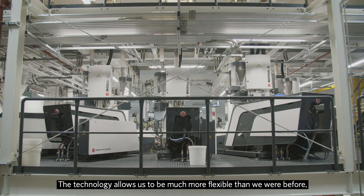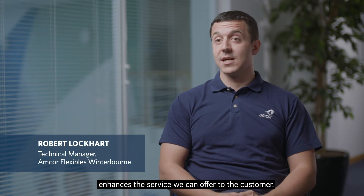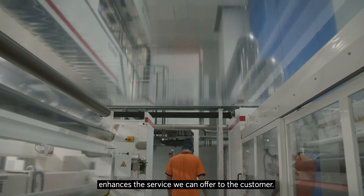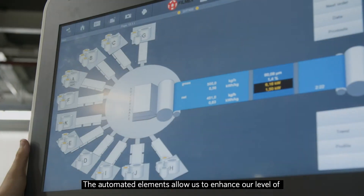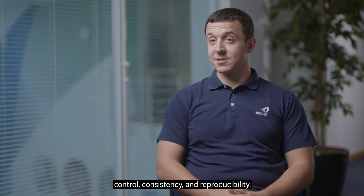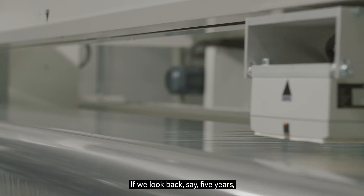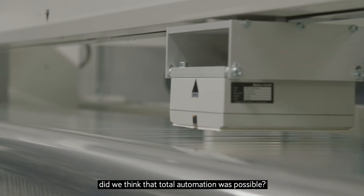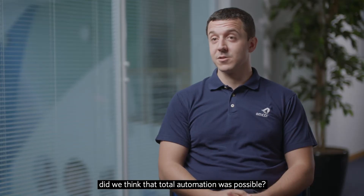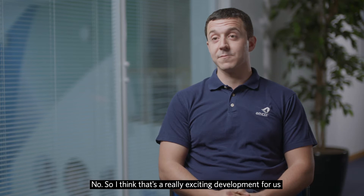The technology allows us to be much more flexible than before. The automation in width changes and resin changes enhances the service we can offer to the customer. The automated elements allow us to enhance our level of control, consistency, and reproducibility. The most impressive part is the automated thickness control — if we look back five years, did we think that total automation was possible? No. So I think that's a really exciting development for us, and we're fortunate to be one of the first to use this technology.